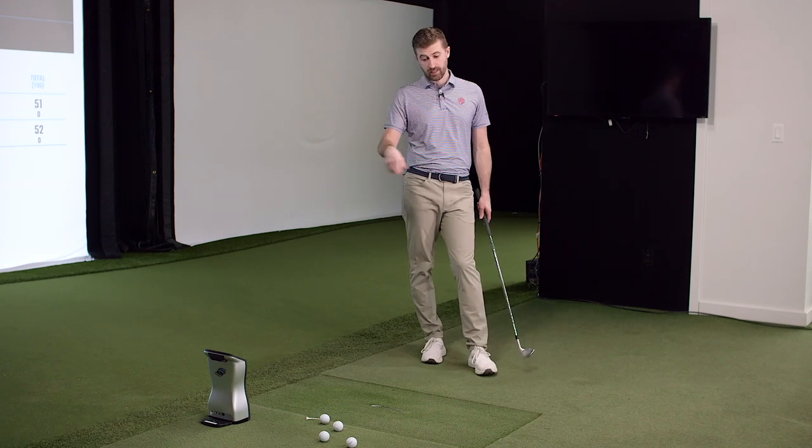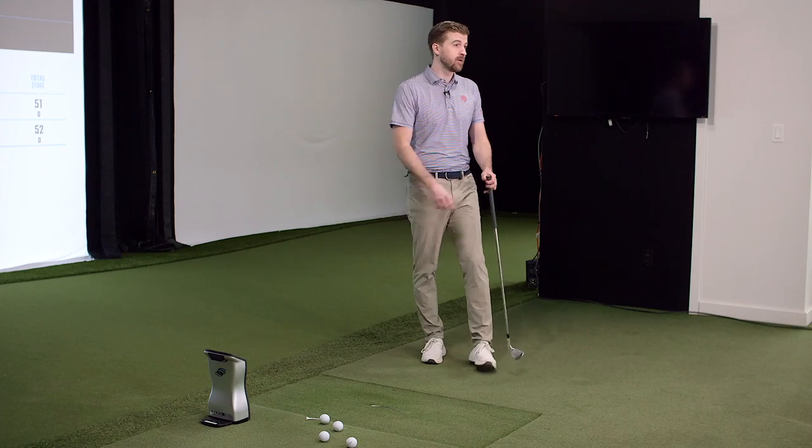Back to the title of the video — does a distance golf ball go further? When the distance conversation is driver, mostly people aren't asking 'I want to hit my eight iron further.' People are asking: can I hit a distance ball further than a Pro V1 on my driver? I would say probably not.